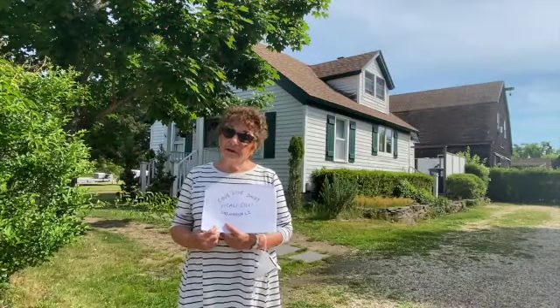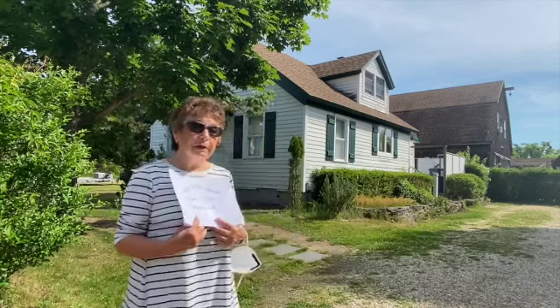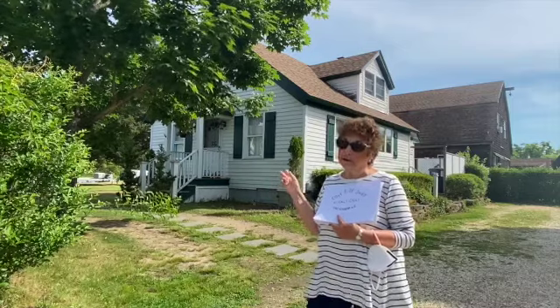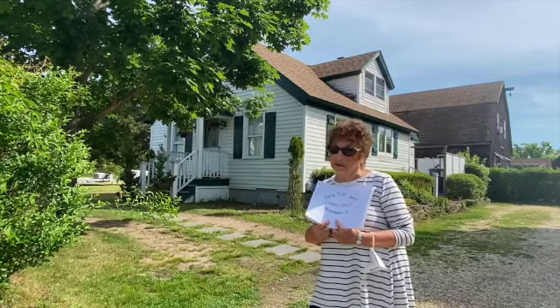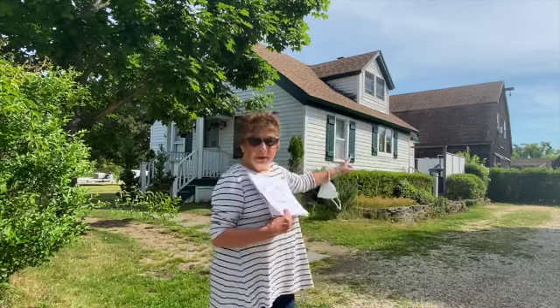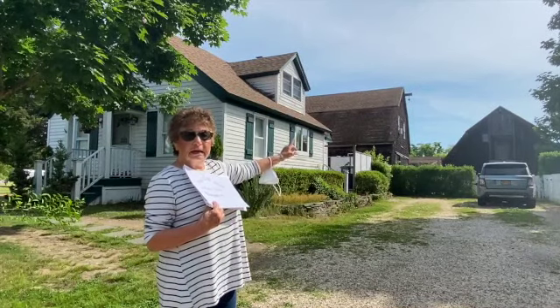I'd like to show you the buildings on the farm — it's no longer a farm, but has been purchased by someone who has left many of the buildings intact. The first building you'll see is the house, where my mother grew up with four brothers and two sisters — nine people total. Then there's the milk house, and in the back is the original barn where the cows were milked and slept.